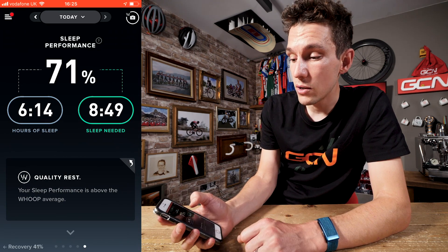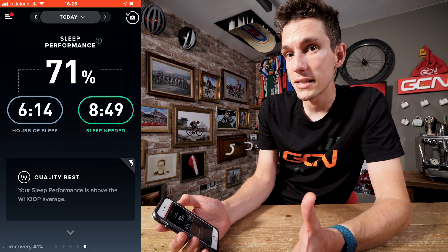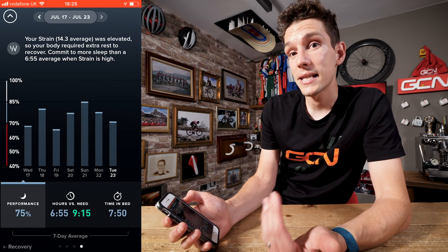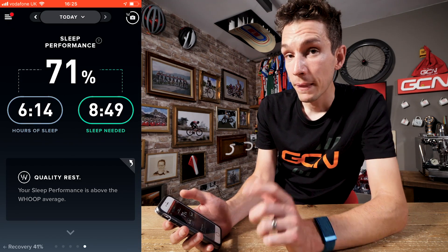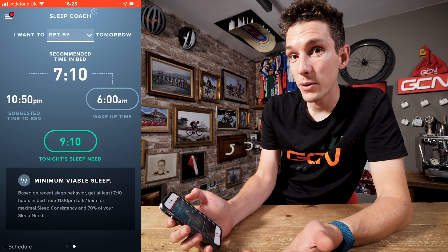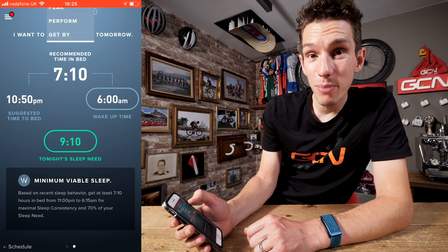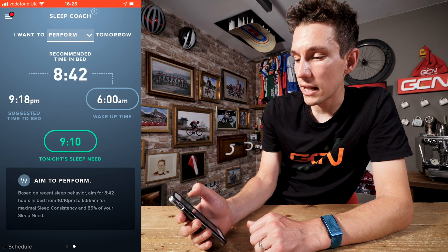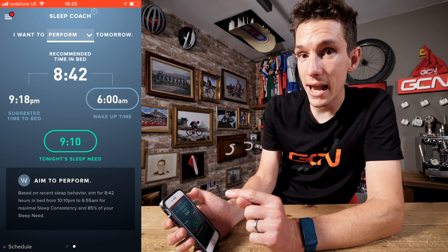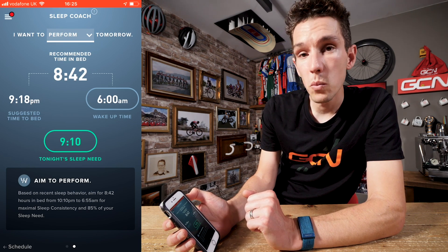If you scroll over, every morning you can answer a short questionnaire that gets indications of how you prepared for sleep — whether you had caffeine or alcohol before bed, or whether you were working before bed. It gives you a percentage score for sleep performance based on the sleep you got versus what Whoop calculates you needed, and that's plotted over the previous seven days. A really cool extra is the sleep coach, which helps you get more sleep. You can set your ambition to 'get by,' 'perform,' or 'peak,' and it tells you how much longer you need to spend in bed, tailoring the time you should go to bed and the time you need to wake up.